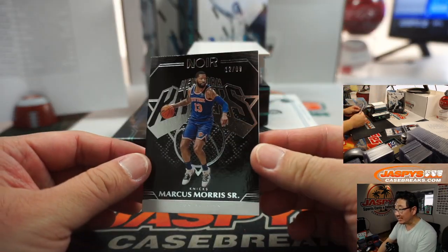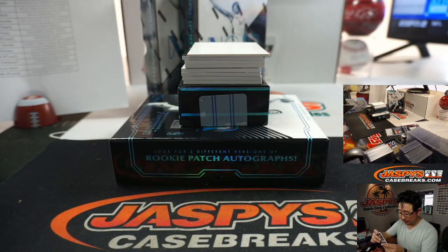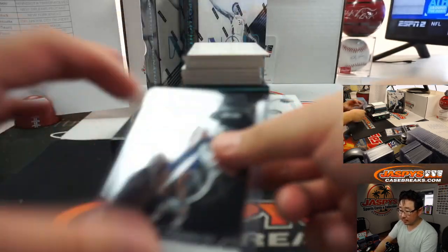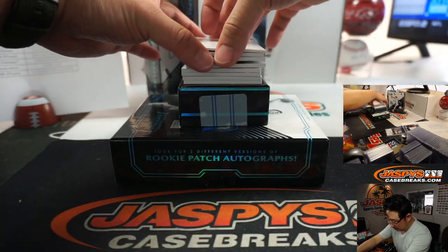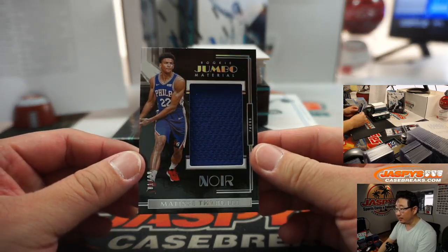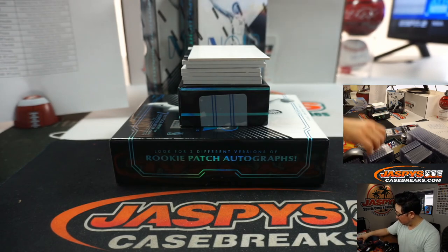Marcus Morris Sr., Icon Edition, 12 out of 99. Rookie Jumbo Material — Matisse Thybulle, 81 out of 99 for the Sixers. Josh Pruce with Philly.